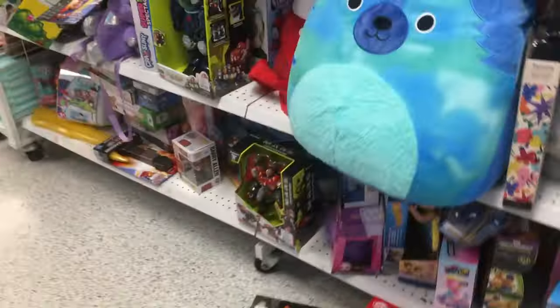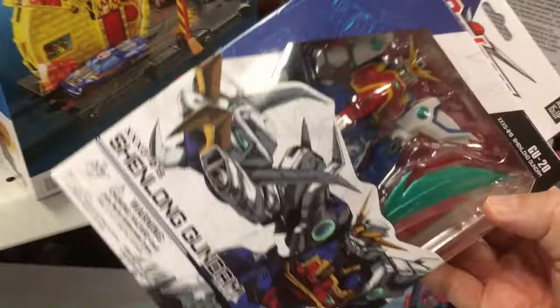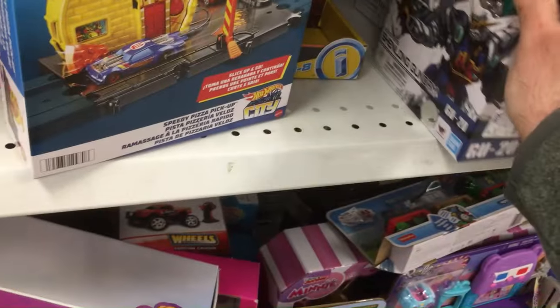Tony Hawk skateboards, a big plush thing, a random dinosaur — not much. This Hot Wheels city pizza thing, and there are more Gundams — those are cool looking. I haven't done an unboxing yet but we'll get around to that.